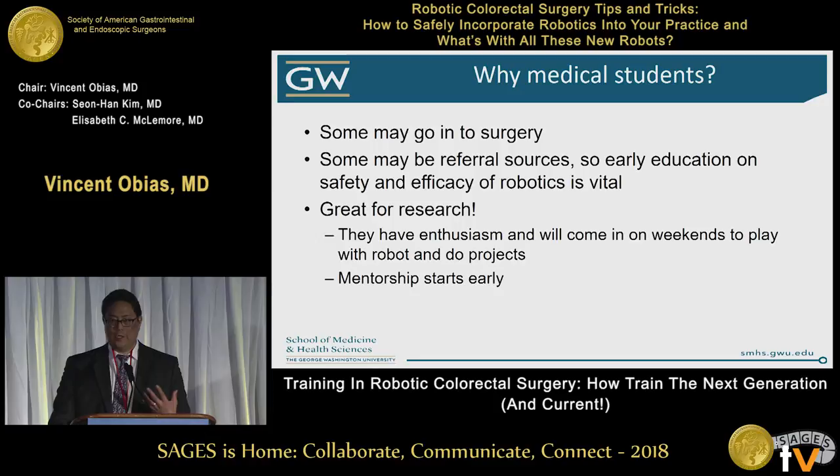Also, honestly, medical students are great for research. They have a year to work with you. They have a very focused time to impress you for a recommendation, and they get it done. I love working with my residents, but sometimes when they're looking at an outlook of graduating in six years, they don't think about a deadline a week later.